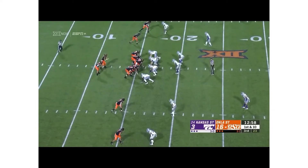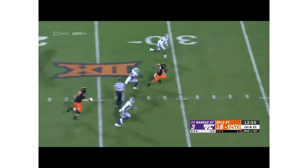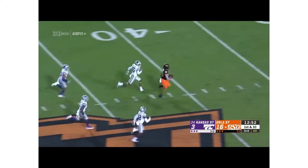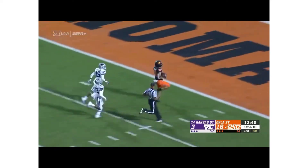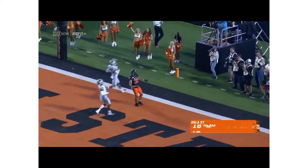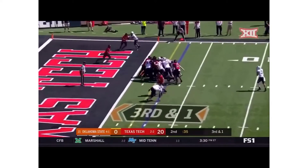First possession of the second half for Oklahoma State's offense — a handoff, and straight ahead there goes Chuba! One man to beat — can he catch him? No! Hubbard, 84 yards, touchdown! What a diamond formation carry for Chuba.